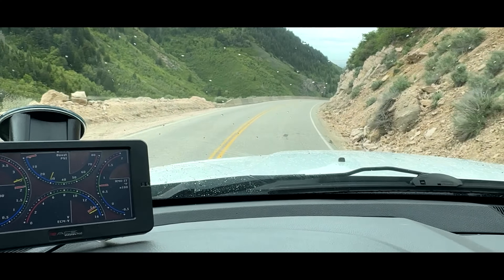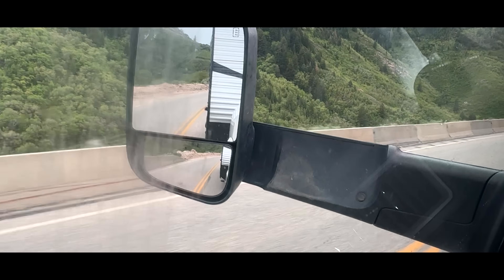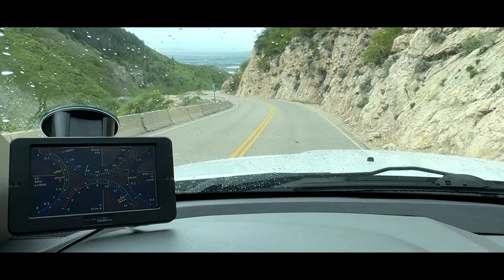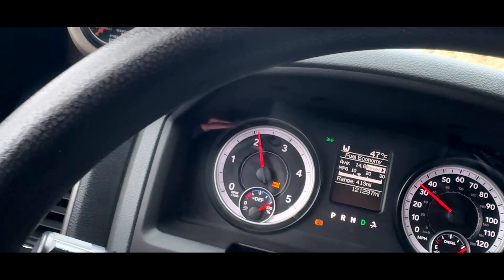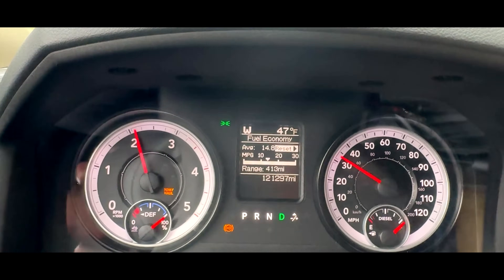The exhaust braking is so impressive that sometimes I forget to mention that towing up the mountain — the 10% grade — was like nothing with that S366 VGT ball bearing. It spools up like the stock turbo. That exhaust brake works incredibly well.